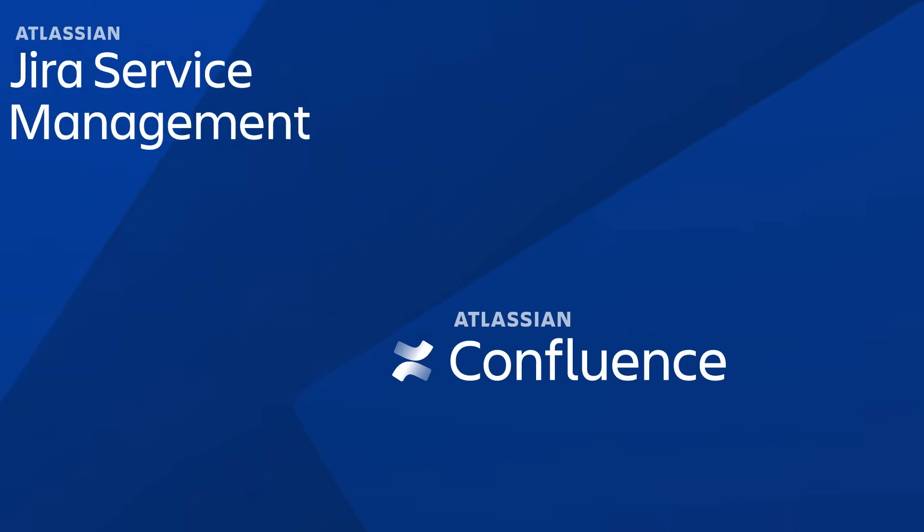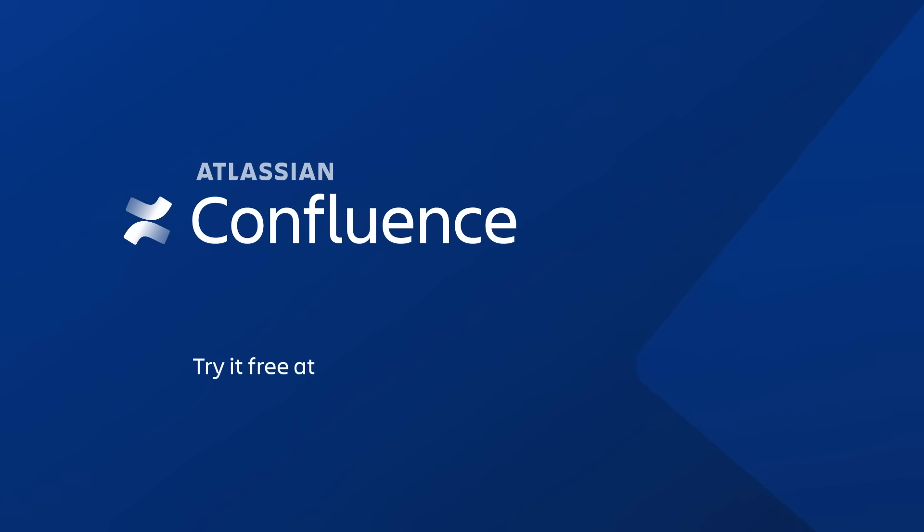So take your Knowledge Base and Service Management to the next level and try Confluence today.